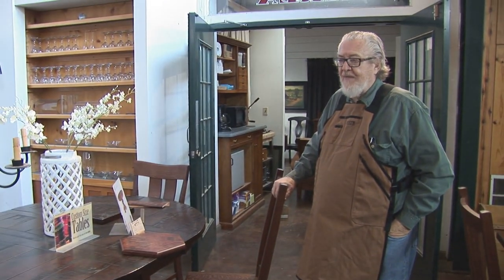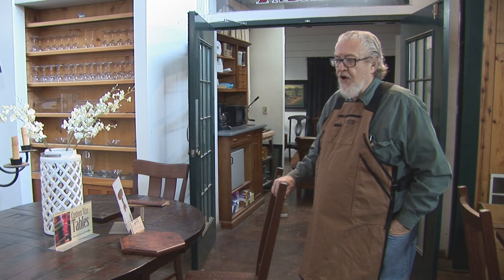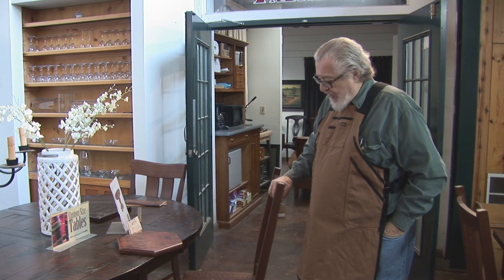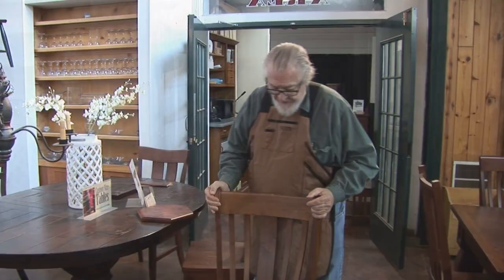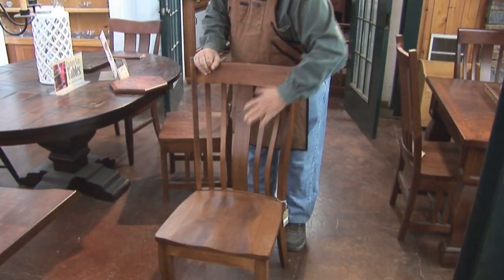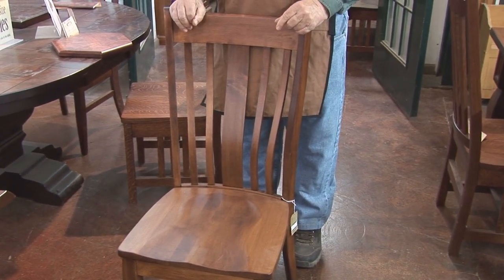All of our tables, including the new live-edge table next to it, are cherry and are very high end and nice looking. I think we do a very nice job with tables. Our chairs work with them — they're upscale casual and guaranteed as long as you have them. We have all different species of wood and design. With a chair, you want something not only in a design you like, but also comfortable — this chair has a scoop or saddle seat and a steam-bent back, which is very good for your back.